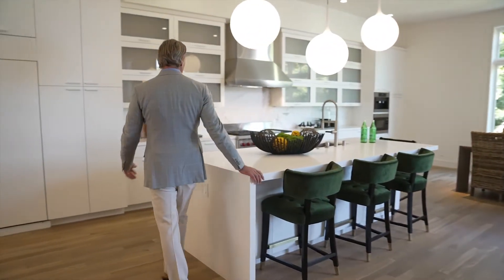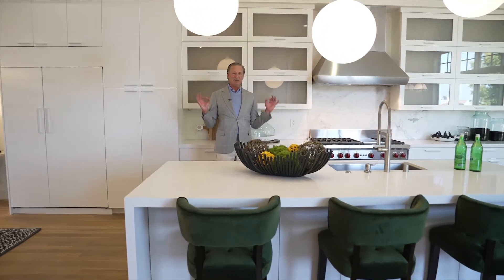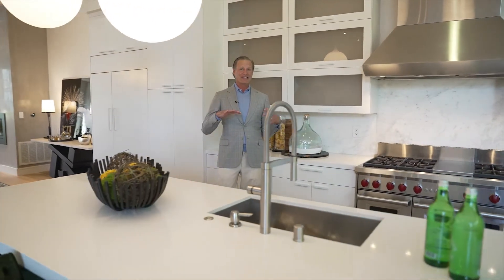Look at this kitchen with this beautiful island. This is amazing. You want an open family, open floor plan? Well, this is it.